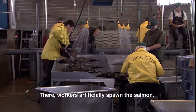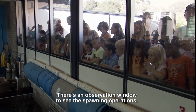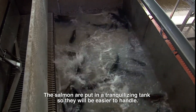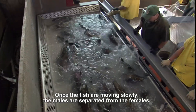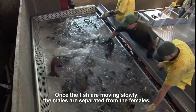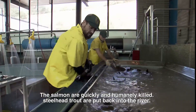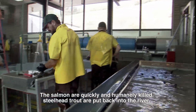There, workers artificially spawn the salmon. There's an observation window to see the spawning operations. The salmon are put in a tranquilizing tank so they will be easier to handle. Once the fish are moving slowly, the males are separated from the females. The salmon are quickly and humanely killed. Steelhead trout are put back into the river.